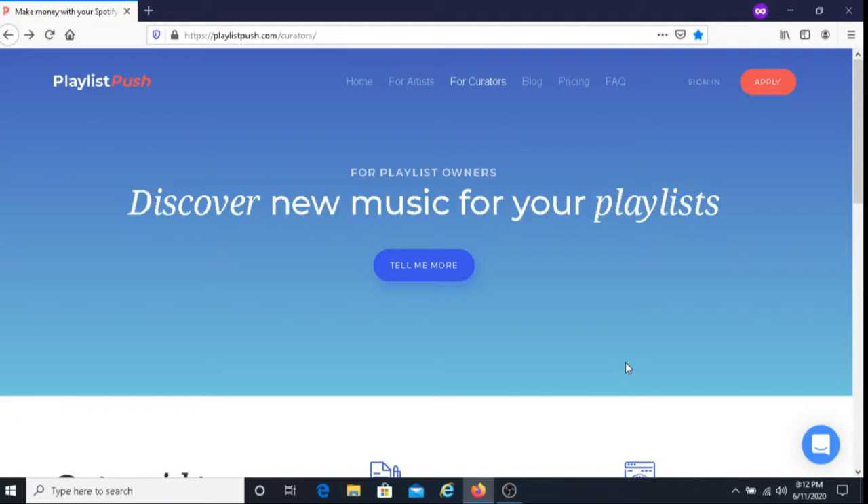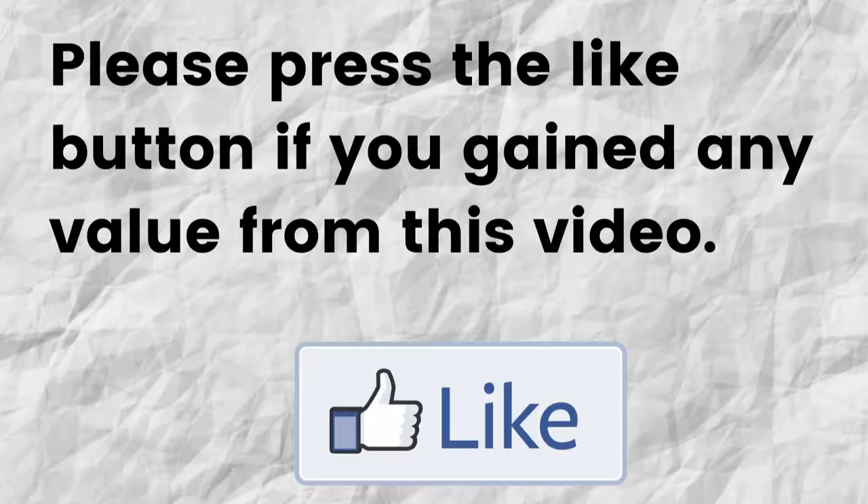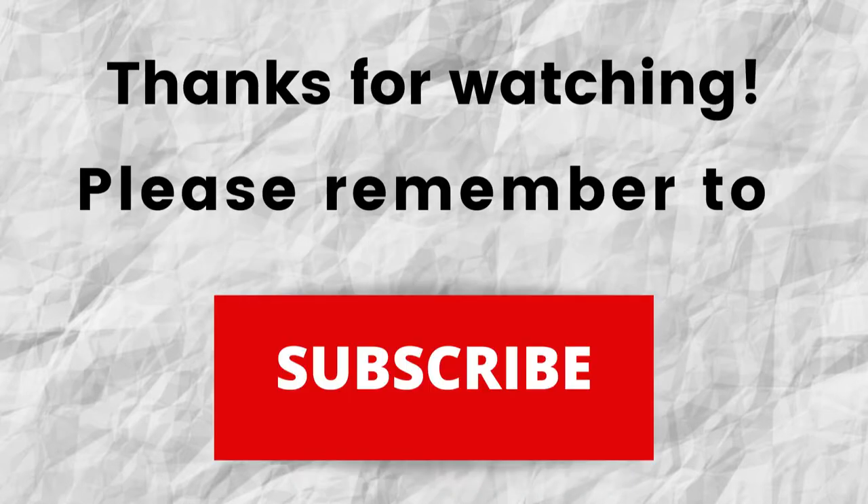Hopefully I was able to give you some valuable information about Playlist Push. If that was the case, can you please do me a big favor and press the like button? By doing this, you're helping me out and helping this video to grow. Don't forget to subscribe to my channel if you haven't done so already — just press the subscribe button below this video so you won't miss out on future content.